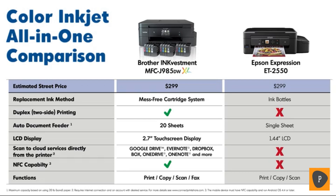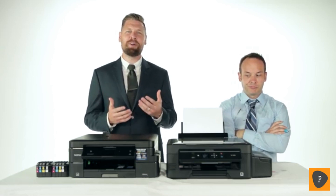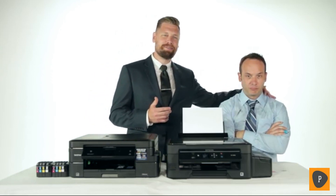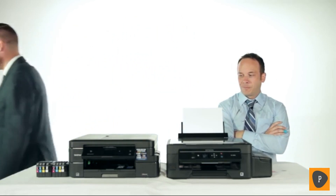So there you have it — two solutions to the problem of constantly needing to replace and purchase ink. We're not here to tell you which one is better; we're simply presenting the facts. But know that the Brother Ink Vestment MFC-J985DWXL offers low cost per page printing, a fully featured all-in-one, and the best part is the ink comes in a familiar, ready-to-install format.